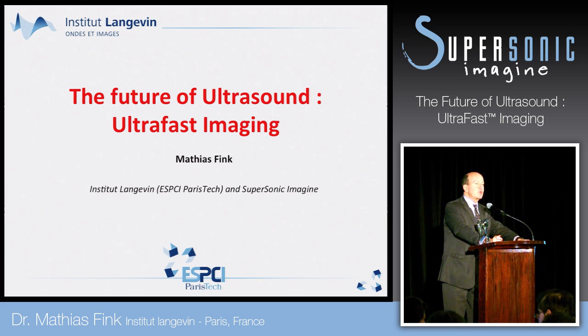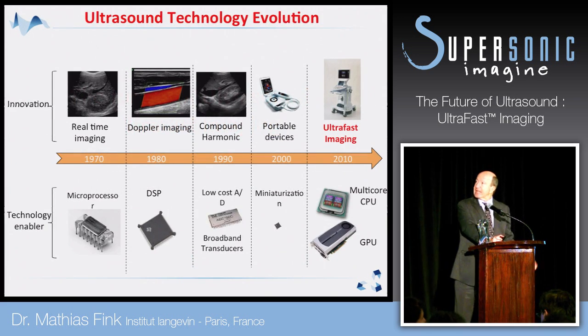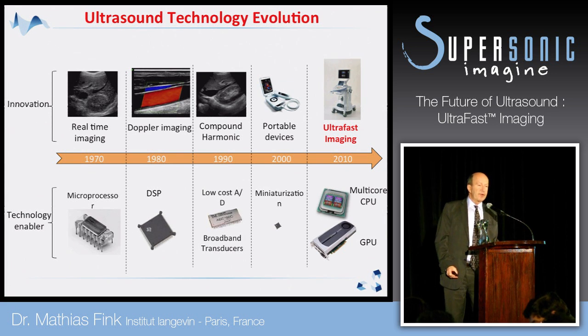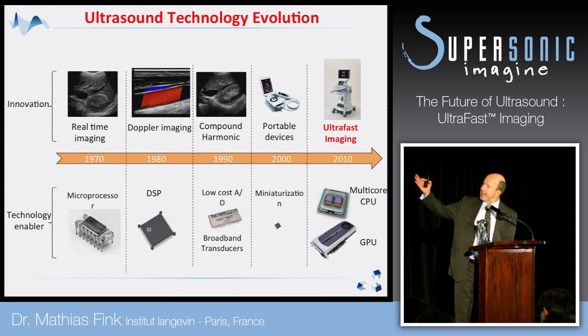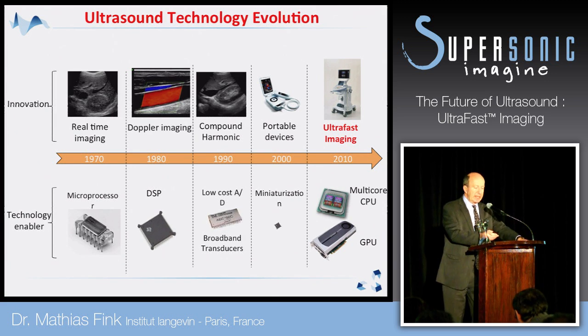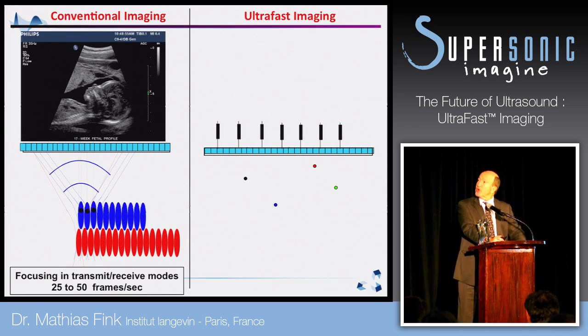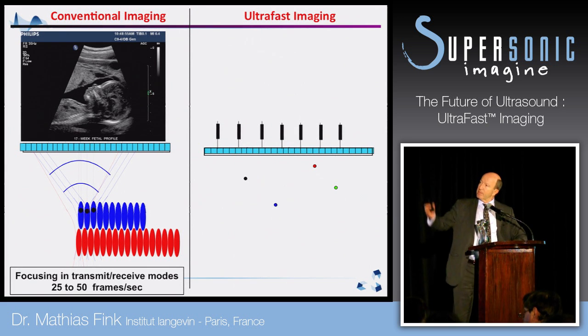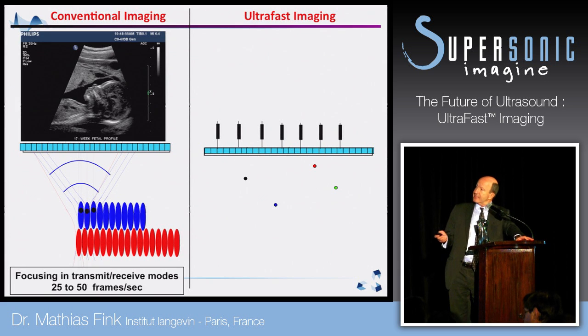To explain the future I have to go back in the past first. The technology has evolved a lot with the power of electronic components, and today we are at this ultra-fast imaging technology level. Conventional imaging gives you a pulse-echo mode image but it takes some time to get an image. The idea when we began to work on ultra-fast imaging was to make an image in one shot.